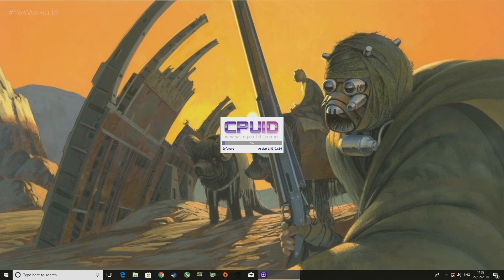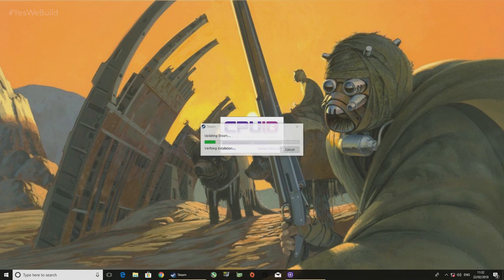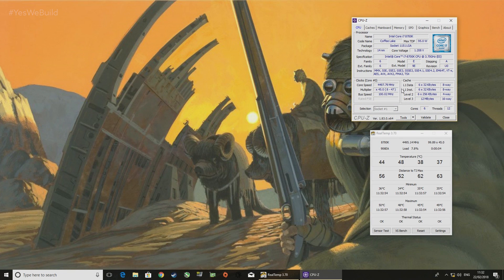Now grab the software that will allow you to monitor exactly what is going on within your CPU. Most of the overclocking steps will be carried out within the BIOS, but it's best to have some reference to go on when stability testing. Grab CPU-Z to monitor the real-time multiplier and clock speeds, and grab Realtemp to ensure your CPU is keeping chilly enough under the most strenuous loads. You want to ensure that your cooler is up to the task before leaving an overclock on 24/7.